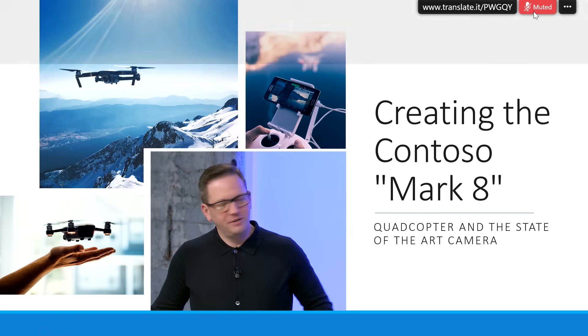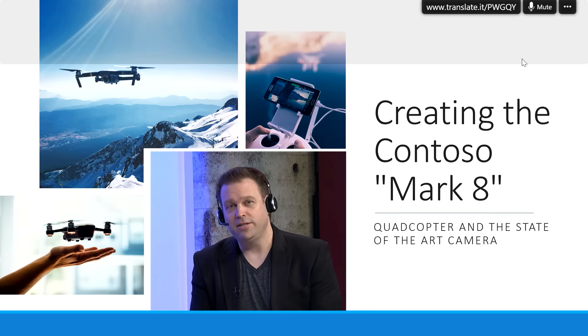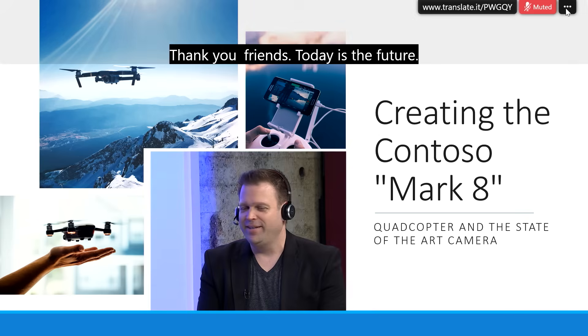Beginning the slide presentation — after speaking in simplified Chinese, the English subtitling is accurate. In global organizations of today and tomorrow, there are powerful ways to communicate and keep that work cycle going across time zones, across the world, and across languages.